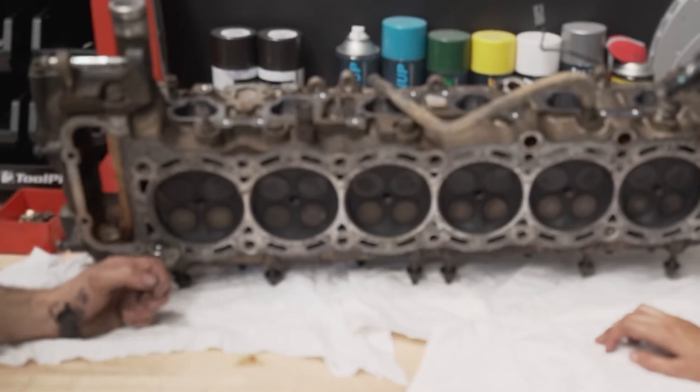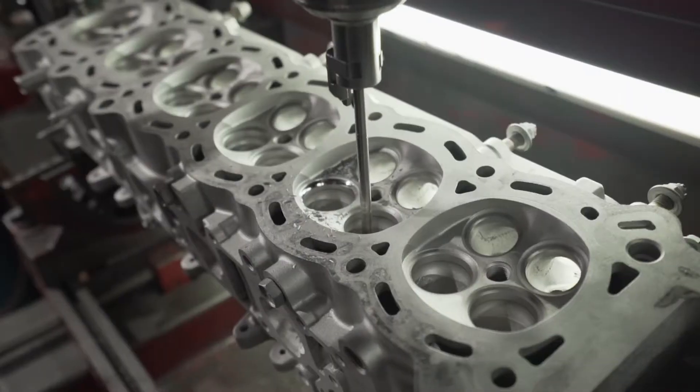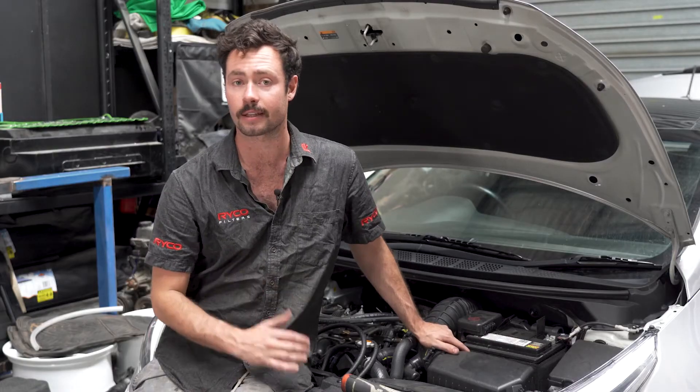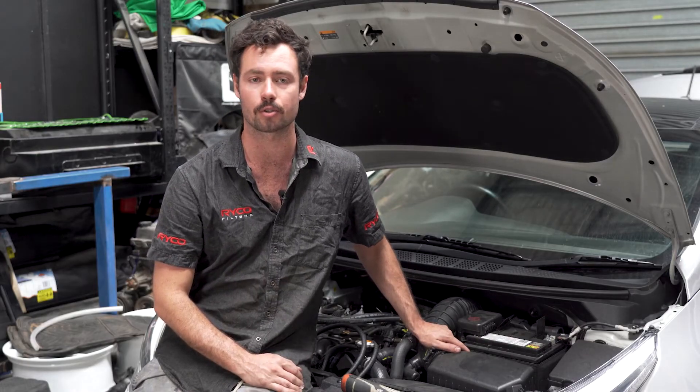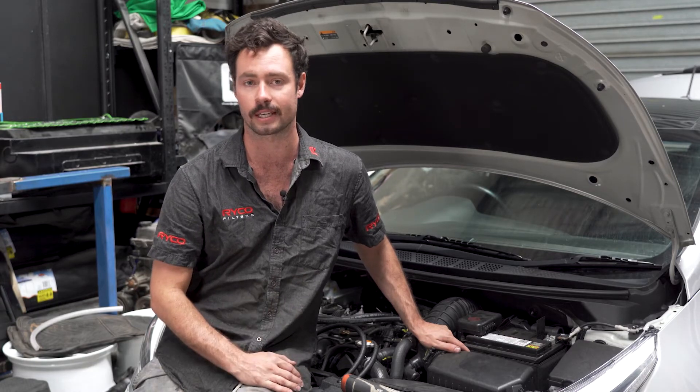As oil enters the intake, it also has a habit of sticking to the back of the engine's intake valves, creating carbon build-up, which can further hurt efficiency. Not only that, but carbon build-up on the valves can also break off and enter the combustion chamber, where they become hotspots that can cause detonation.